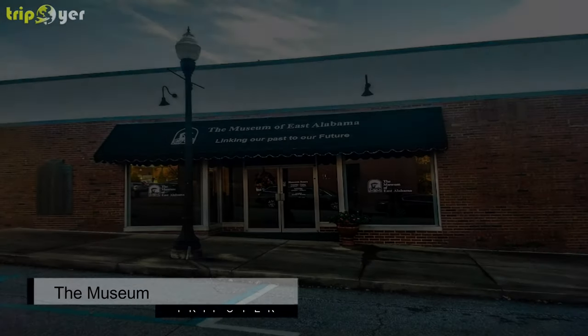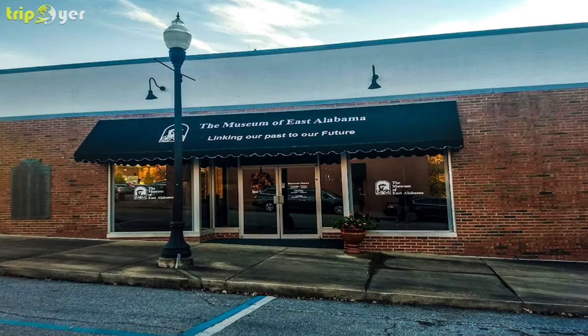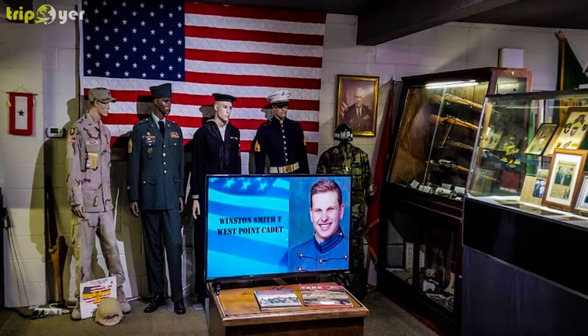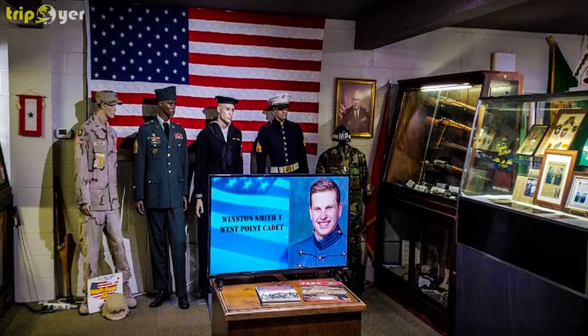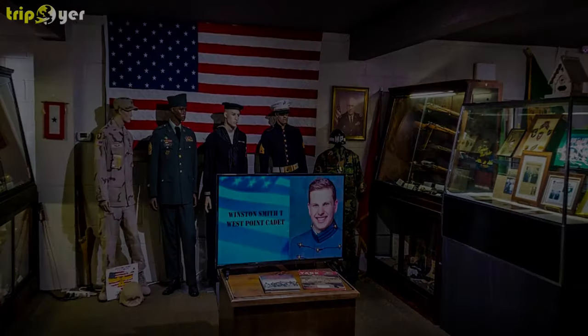Number 2: The Museum of East Alabama. The Museum of East Alabama is located within Opelika's historic district and showcases more than 5,000 significant artifacts related to the civic, economic, and cultural history of Lee County and its surrounding regions.